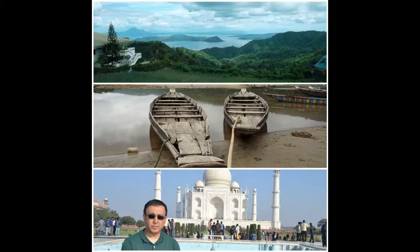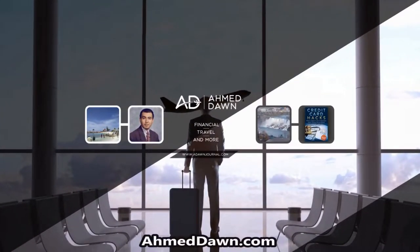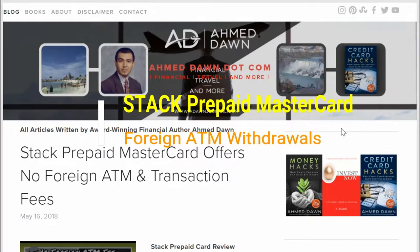Hello everyone, this is Amit Dan of amitdan.com. On this channel you'll find financial, travel, and more videos. In the past I wrote about the Stack prepaid Mastercard on my website and did videos on my YouTube channel.